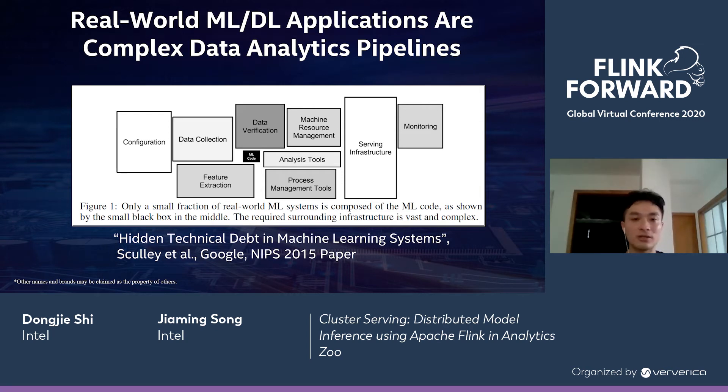Let's take a look at this next diagram. We could see that there are many blocks, and the size of these blocks describes the amount of code they represent. For example, configuration, data collection, data verification — these are all operations and code pieces we need to accomplish a machine learning application. And among all these blocks, in the middle, it's only a small piece of machine learning code. Which is to say, even if we have accomplished our machine learning code, we still have a lot of other things to do to integrate it and make our machine learning pipelines work. So this is also a great challenge in building machine learning applications.